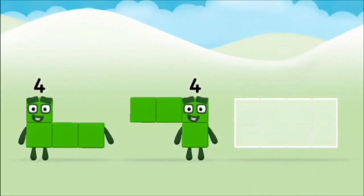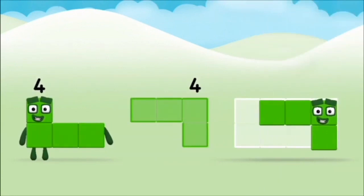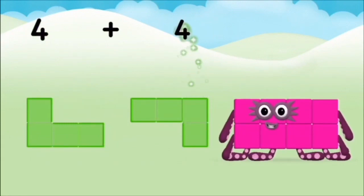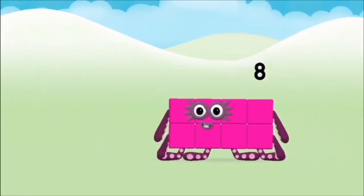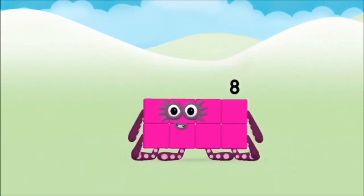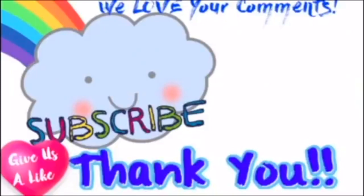Now can you add the number blocks together? Four plus four equals eight. Brilliant! You made Number Block Eight!